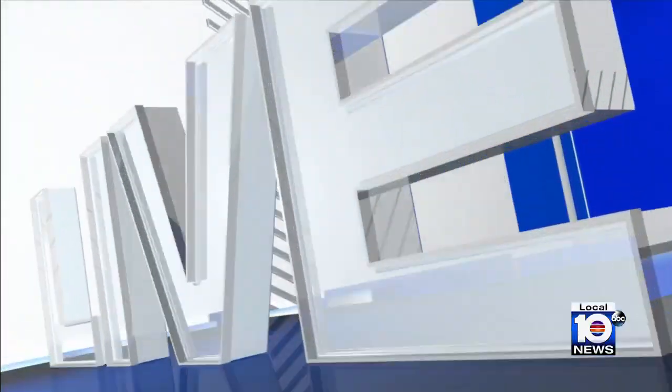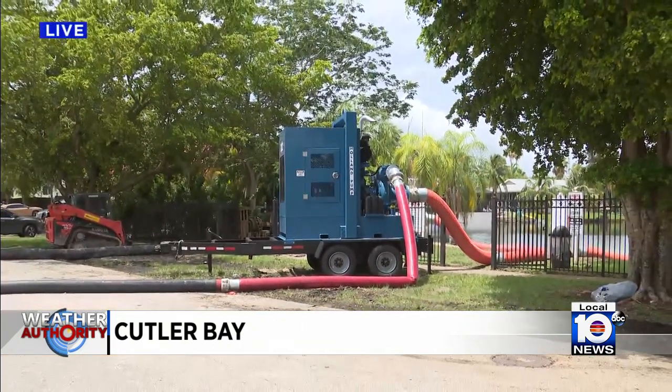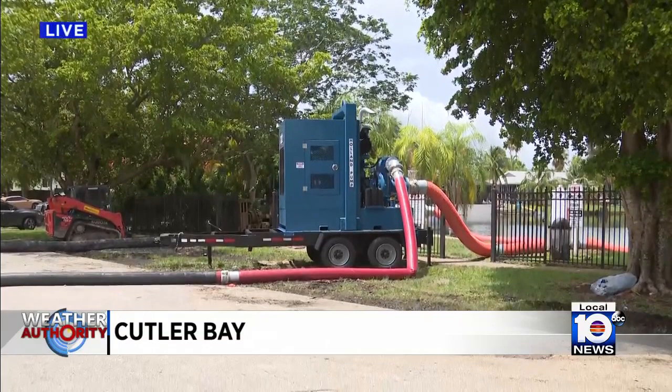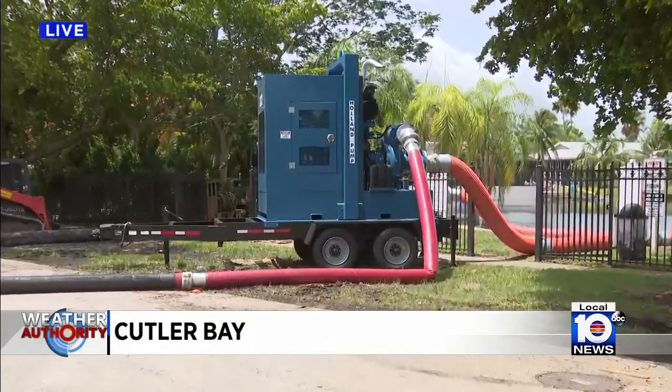With an update on the severe flooding: for the most part, things are looking a little more normal out here right now. Crews are pumping water out of the lake in order to alleviate the flooding. Crews also tell us they got over 20 inches of rain in three days, so the situation was bad, but it's definitely looking better.